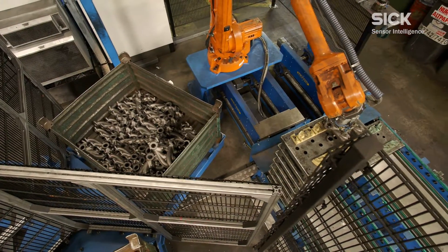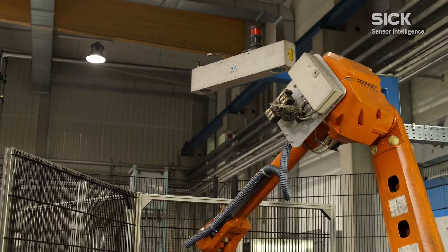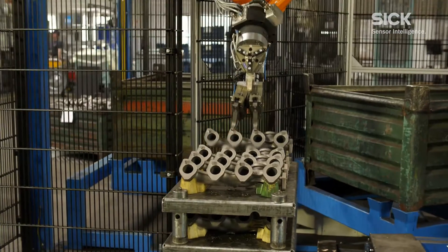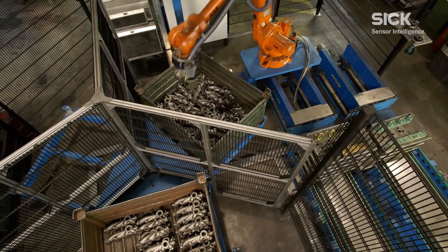Thanks to the PLB system, Georg Fischer has been able to optimize the pick-to-pick cycle time per part down to 12 to 15 seconds, while simultaneously improving quality. And there are still opportunities for further improving production performance.